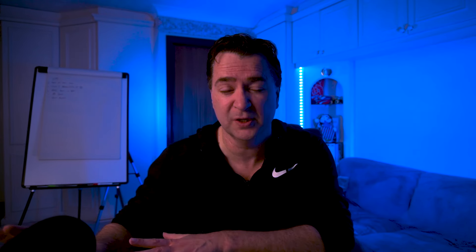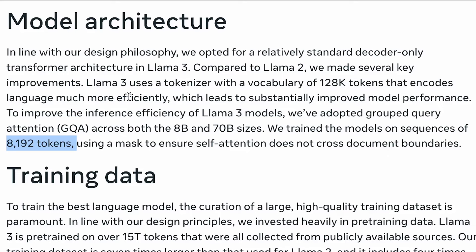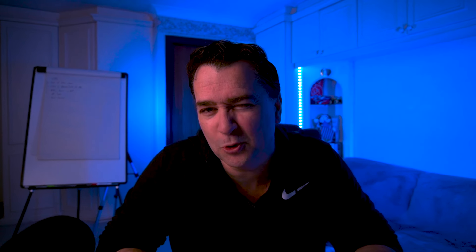Today I want to focus on this: Llama 3 uses a tokenizer with a vocabulary of 128k tokens. They kind of fail to mention that they're using GPT-4's tokenizer, at least for the first 100k tokens there. But we're going to cover into that.